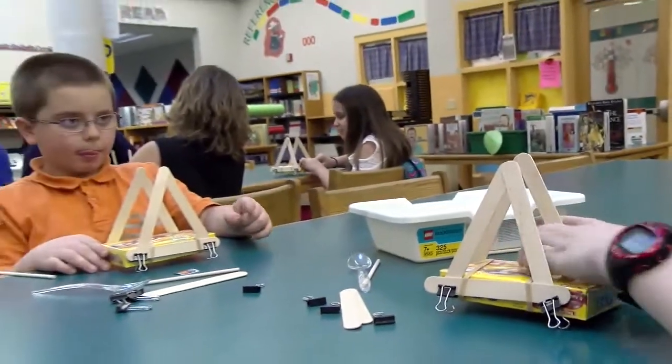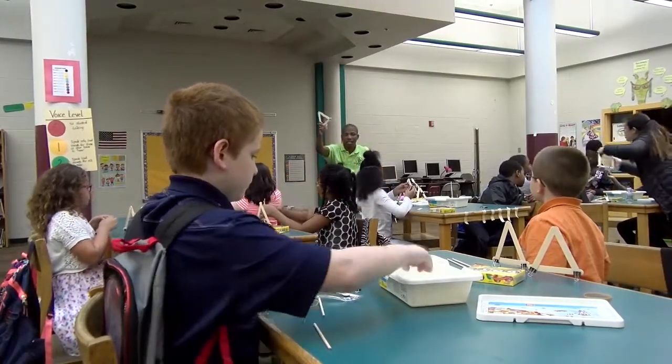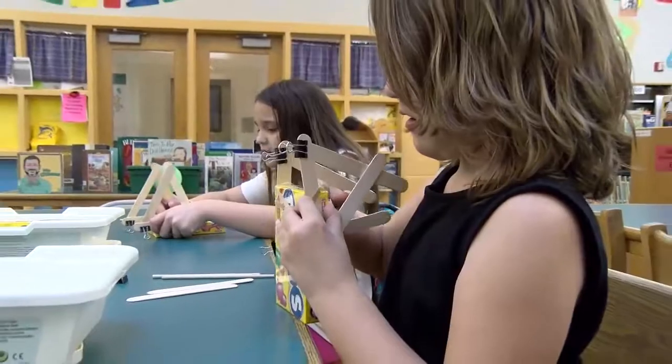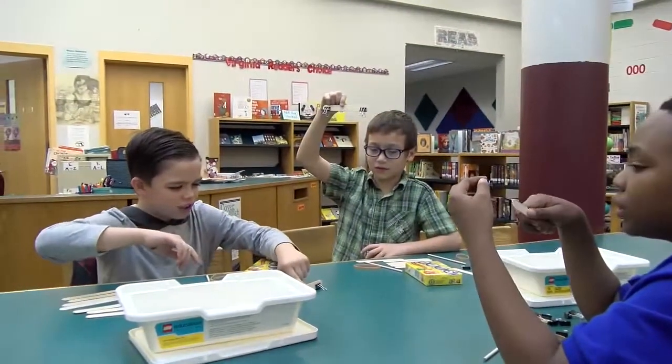Students learn in different styles. They can learn visually, or by hearing, or by using their hands. And today they are using all three styles. They are using their hands and it gets them involved more. It gets them more excited about what they're learning about.